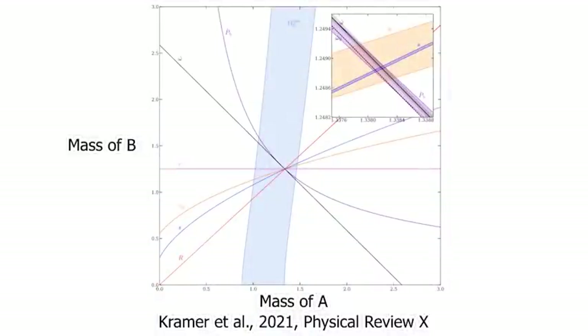We can also use measurements of this system to measure the masses of the neutron stars. We are able to do this through the measurement of relativistic effects on the orbit of the two neutron stars, all of which depend on the neutron stars' masses. The masses predicted by these effects intersect at one particular point on this diagram. The fact that all of these mass constraints agree is very convincing proof that general relativity is the correct theory of gravity. These are the most precise measurements of stellar masses, aside from our own sun, ever.